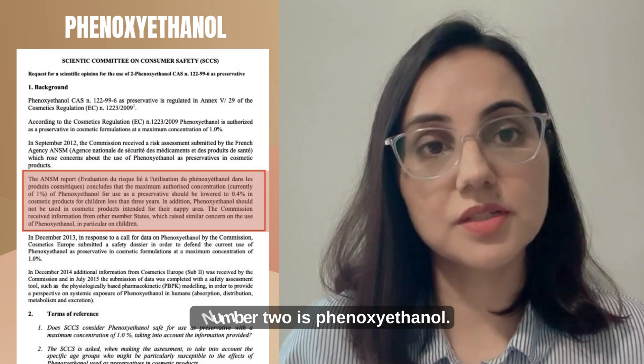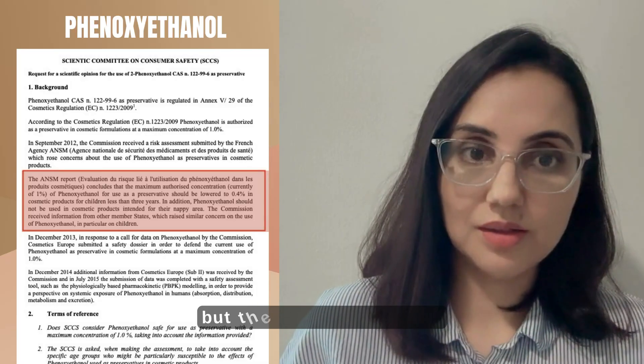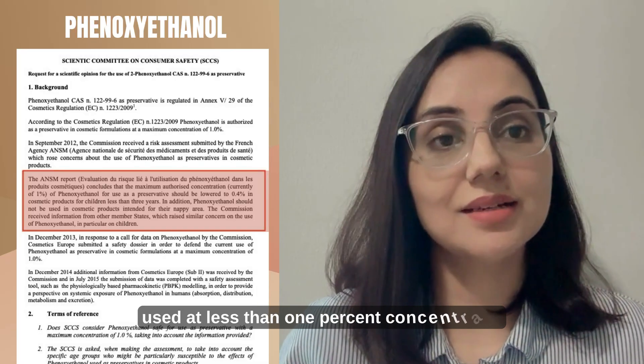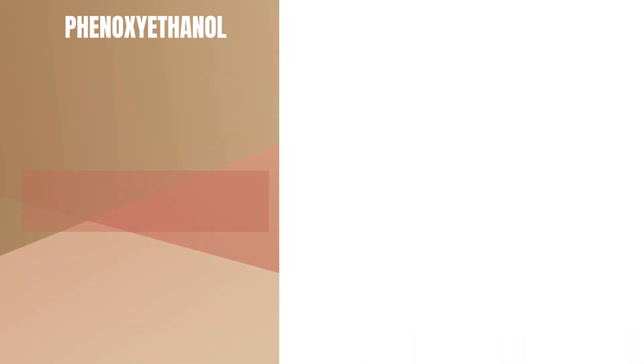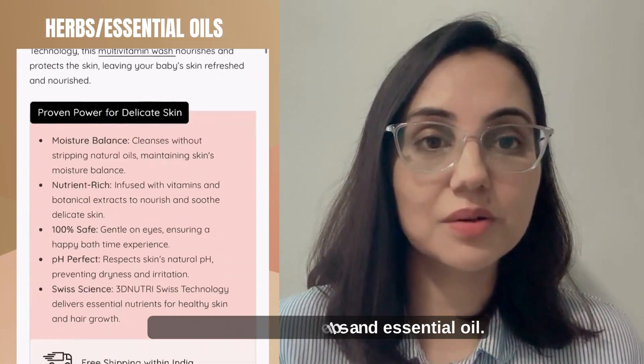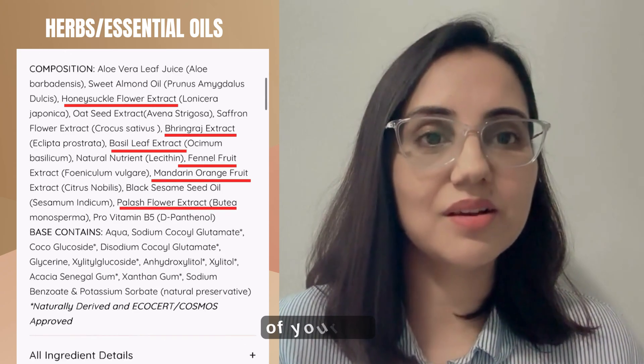Number two is phenoxyethanol, a common preservative used in child skincare products. The problem is it has to be used at less than one percent concentration, but how do we know the brands are actually using less than one percent? Number three are herbs and essential oils — they look natural, but they can damage the delicate skin of your child.